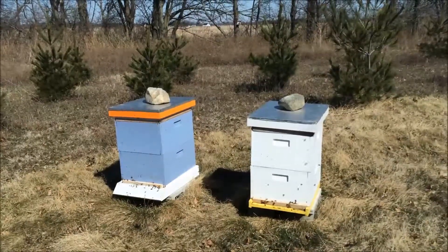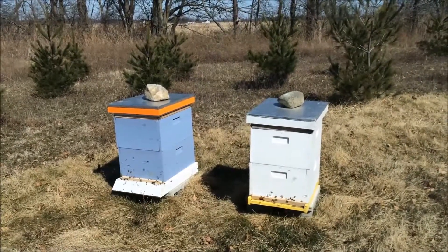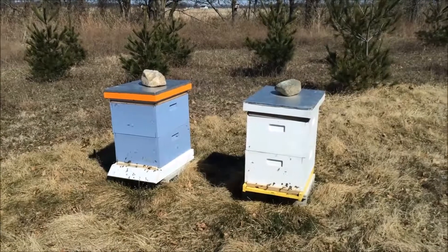All right, this is what we like to see — busy, busy, busy. This is hive one and two, my most productive honey hives so far.